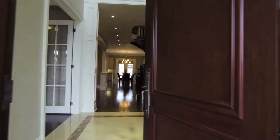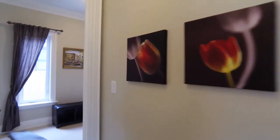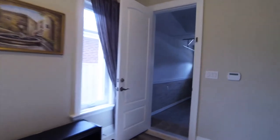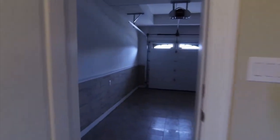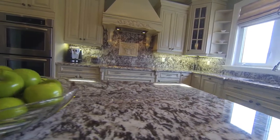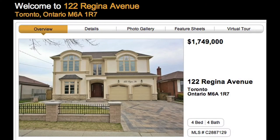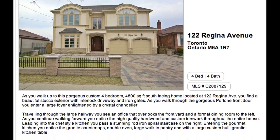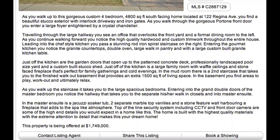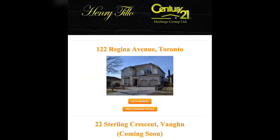Top-of-the-line security systems including CCTV and front-door camera are among the high-end details you would expect in a home like this. This wonderful home is built with the highest quality materials and extreme craftsmanship and attention to detail, making it your ultimate dream home. This property is currently being offered at one million seven hundred and forty-nine thousand dollars. For more information, email henry@tillow.ca.